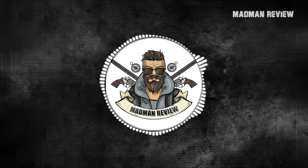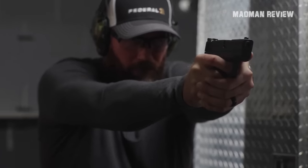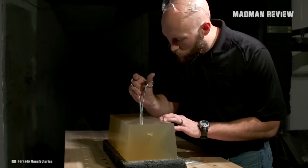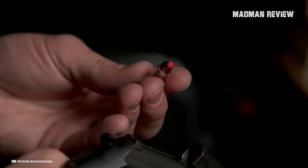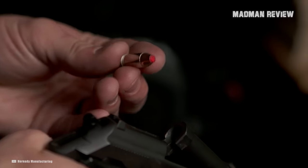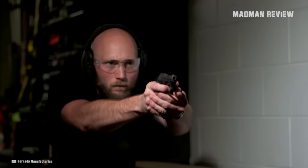Welcome back to Madman Review. In its heyday, Browning's .32 ACP enjoyed widespread use, becoming the go-to pistol cartridge during the early 20th century. Military and law enforcement personnel as well as civilians embraced it. .32 ACP pistols were popular even during the Prohibition era.